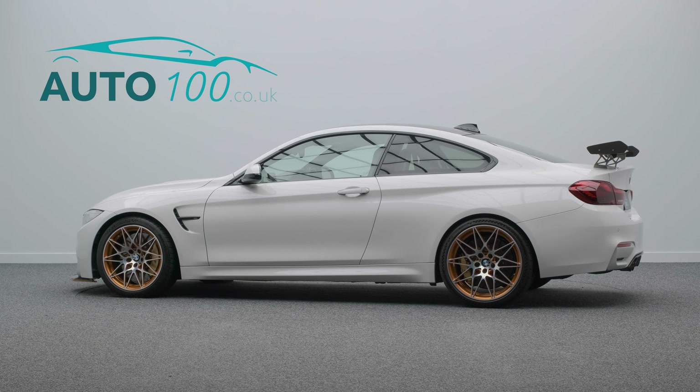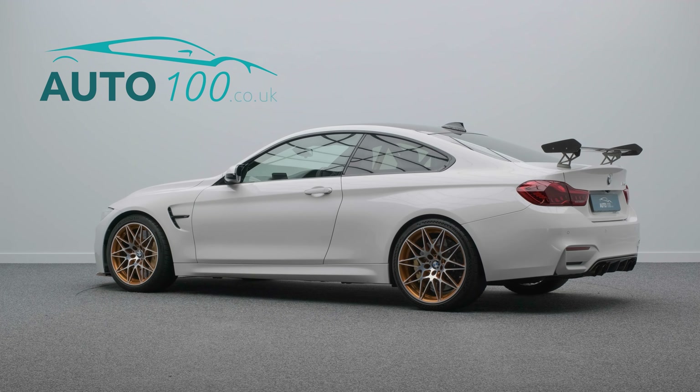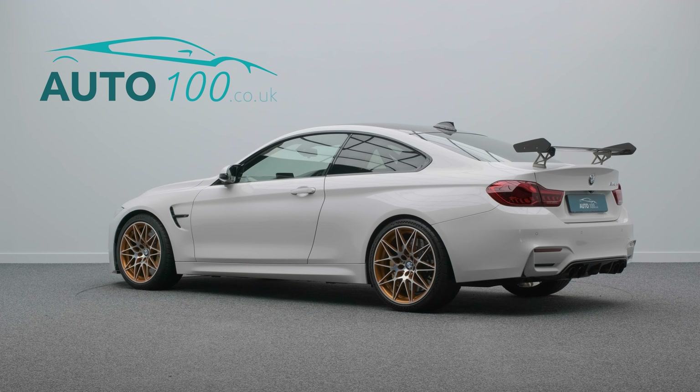This M4 GTS is one of only 700 made and one of only 30 in the UK, making this a very exclusive opportunity to purchase this remarkable performance car.